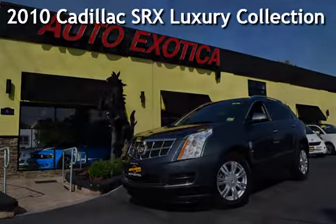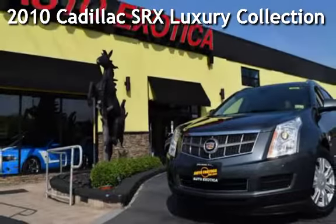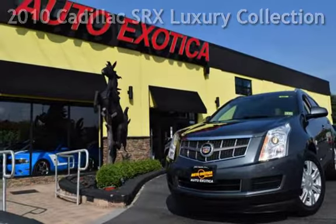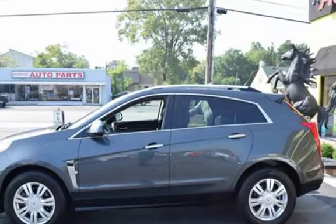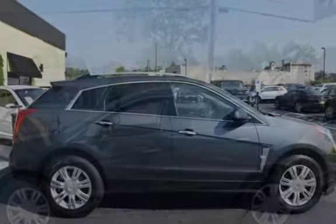This is a pre-owned 2010 Cadillac SRX Luxury. This four-door SUV has a six-cylinder, 3.0-liter V6 engine, with all-wheel drive, and an automatic transmission.